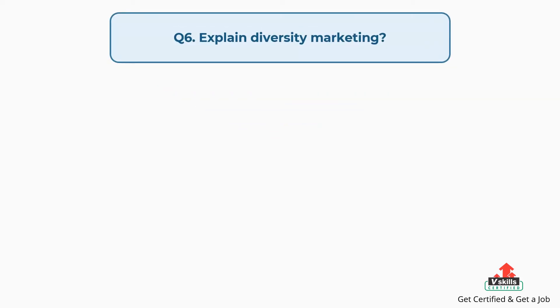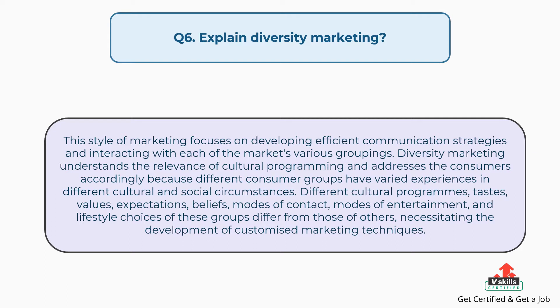Question number six: explain diversity marketing. The answer is, this style of marketing focuses on developing efficient communication strategies and interacting with each of the market's various groupings. Diversity marketing understands the relevance of cultural programming and addresses consumers accordingly, because different consumer groups have varied experiences in different cultural and social circumstances. Different cultural programs, tastes, values, expectations, beliefs, modes of contact, modes of entertainment, and lifestyle choices of these groups necessitate the development of customized marketing techniques.